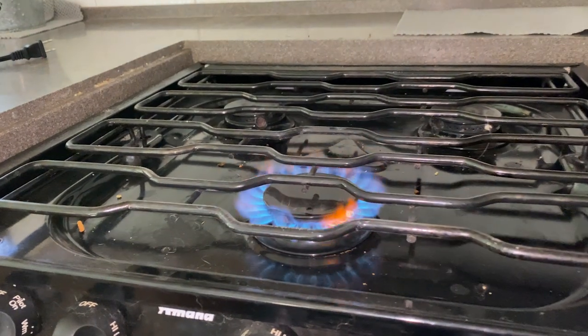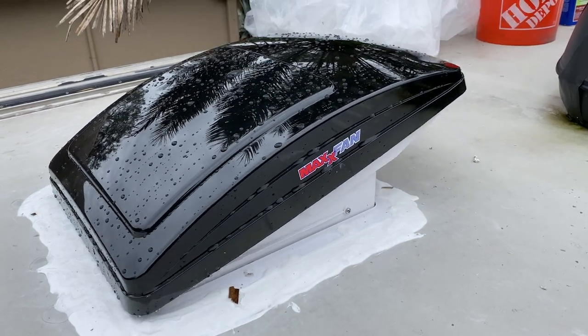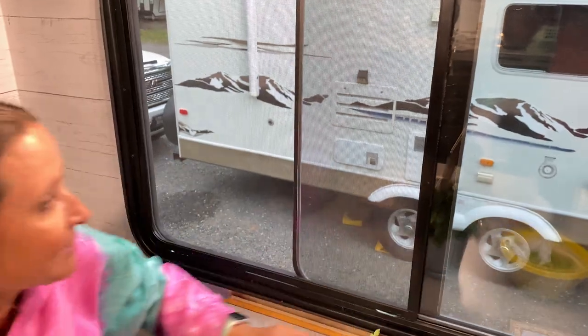Now let's talk about some RV cooking safety tips — this is super important. RVs are more flammable than a sticks-and-bricks house, so some extra precautions when dealing with an open flame or heat source are a really good idea. Open a window or a roof vent when using your propane stove — I actually still open a window and use the fan even when just using our induction cooktop or convection oven. Never store flammable items or paper goods like paper towels, paper plates, or napkins near a propane stove. And never leave a cooking appliance unattended when it's in use.